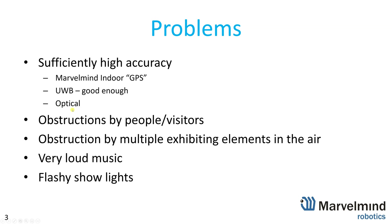In some cases optical could be an option, but in this particular case it was pretty tough because there were flasher lights and most of the time it was a dark exhibition. Light music could be a problem for our system because it's acoustic-based, but luckily it wasn't — the system is designed to withstand loud acoustic noise unless it goes to ultrasound.